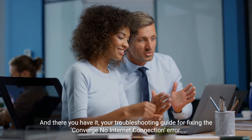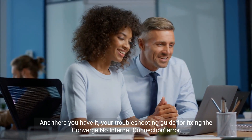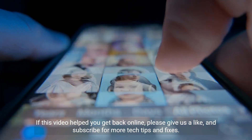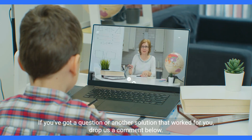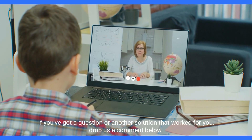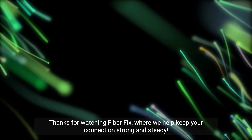And there you have it, your troubleshooting guide for fixing the Converge no-internet connection error. If this video helped you get back online, please give us a like and subscribe for more tech tips and fixes. If you've got a question or another solution that worked for you, drop us a comment below. Thanks for watching FiberFix, where we help keep your connection strong and steady.